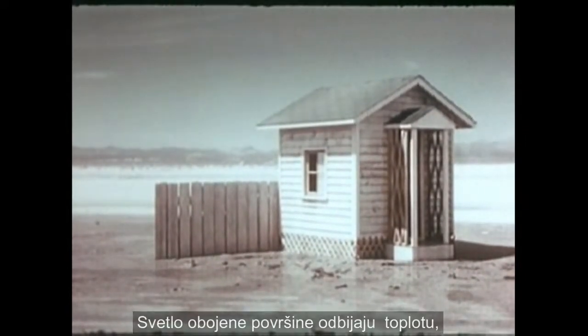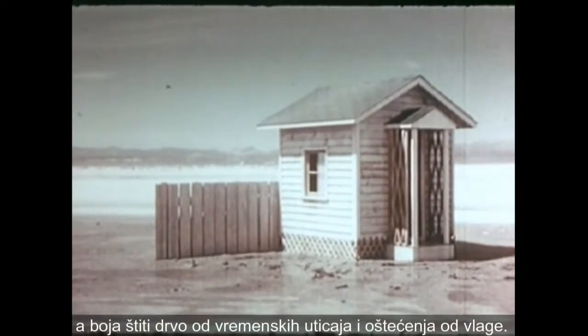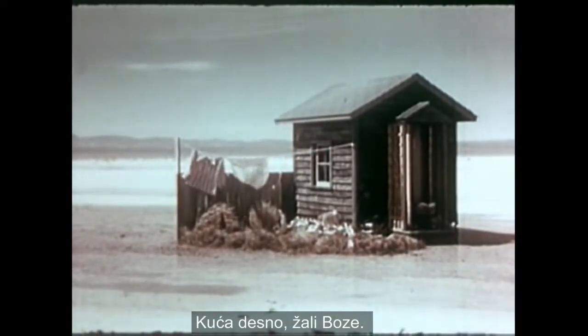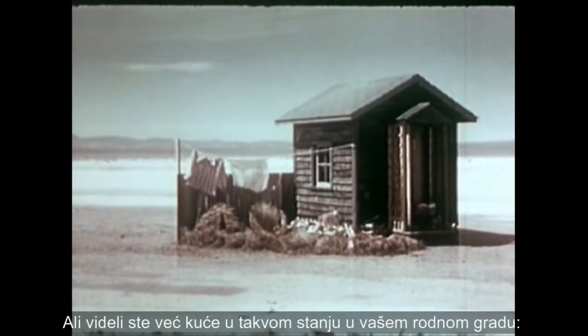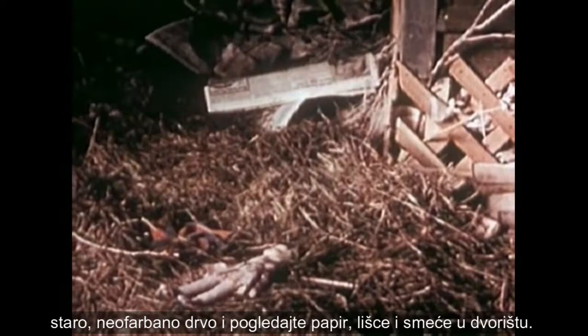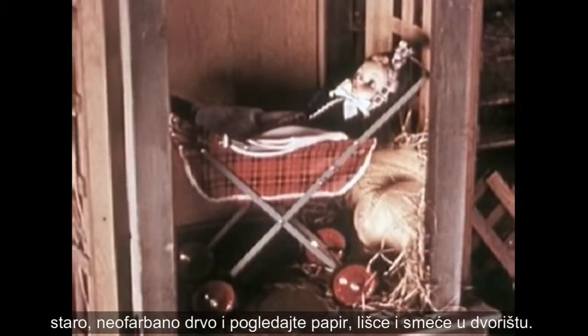The exterior has been painted with ordinary, good quality house paint. Light painted surfaces reflect heat, and the paint also protects the wood from weathering and moisture damage. The house on the right is an eyesore — but you've seen these same conditions in your own hometown: old, unpainted wood, and trash in the yard.